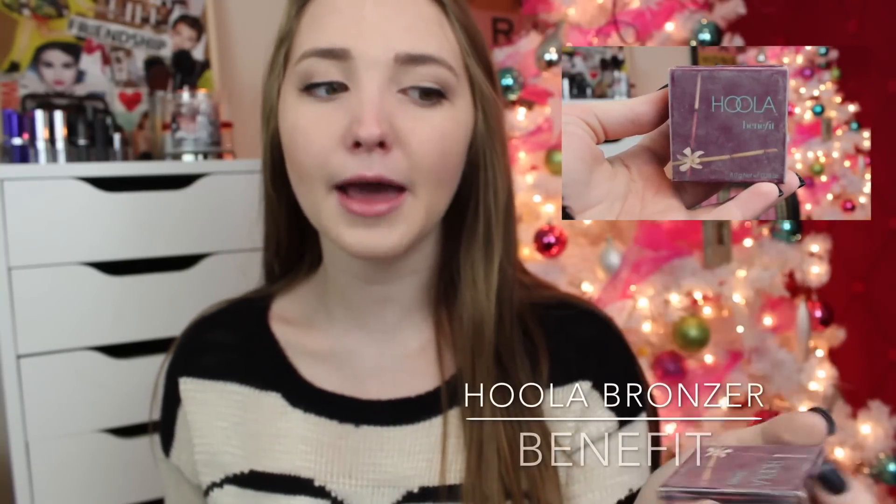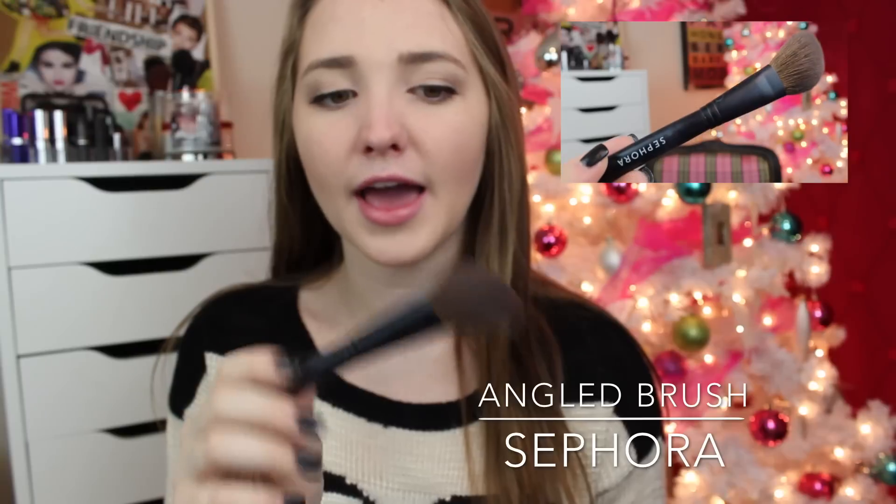I've been loving this, and then to bronze my skin — because in the winter I'm already pale and I kind of just want more of a little bit of glow or warmth to my face — I use the Hoola Bronzer by Benefit. I personally love this stuff. Then I use this Sephora angled blush brush to apply it, and I love this. I've used plenty of different brushes to apply this bronzer, and I definitely like this one the best because it's small and it really gets in there.